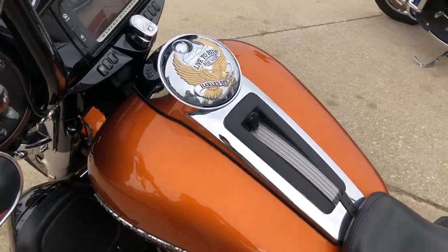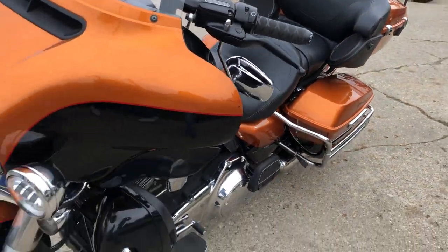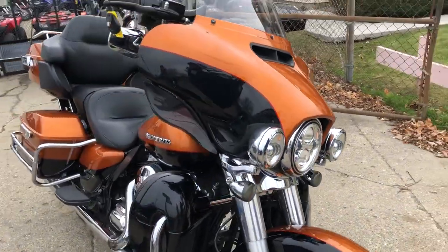Don't miss it guys — this one's a 2014 Ultra, only $14,999. Give us a call, we'll get it done at 810-648-9500.